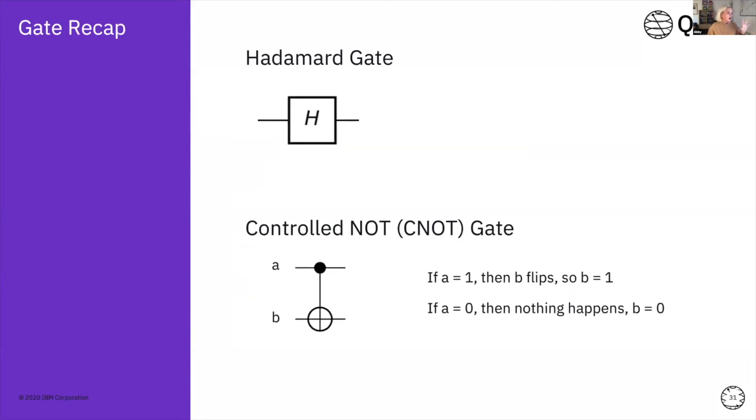A quick recap on the quantum gates: the Hadamard gate takes our qubit and puts it into superposition. Then we have a controlled-NOT gate, or CNOT gate, which does the entangling. The CNOT gate works as follows: if qubit A is a one, it will flip B to also be a one; if A is zero, nothing happens and B stays at zero. That's why our outcome will be either 11 or 00, and not 01 or 10.